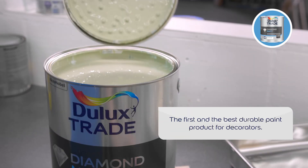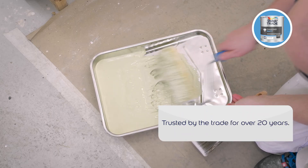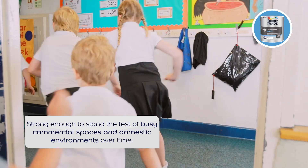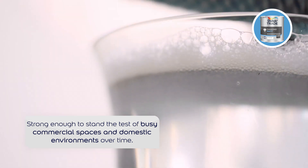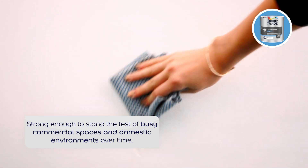Dulux Trade Diamond Matte was the first durable paint product for decorators and has been trusted by the trade for over 20 years. Professionals need a modern product they can always trust. We've developed a unique new formulation that has greater scuff and stain resistance with anti-fade technology to protect paintwork over time, for truly long-lasting, beautiful results.